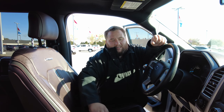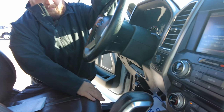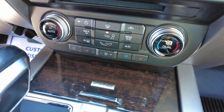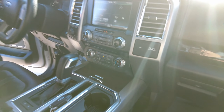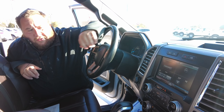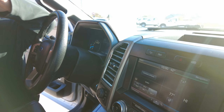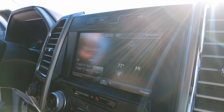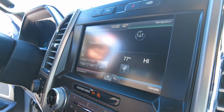The next thing this truck has is the heated and cooled seats. If you're going on a long trip, this'll be nice — whether you want to keep cool or keep warm. And then lastly, we've got our eight-inch productivity screen. It's also got your heated steering wheel on there, and it'll also show up your backup camera. So lots of great functions in the productivity screen.